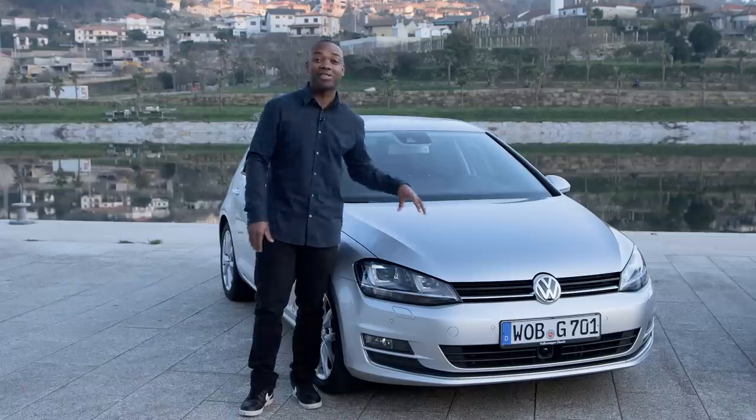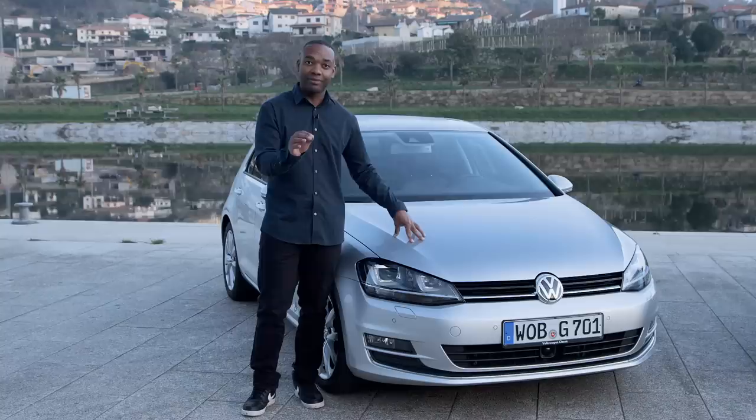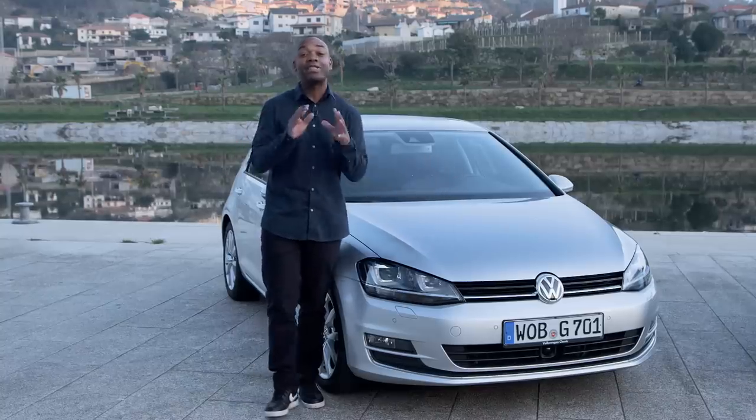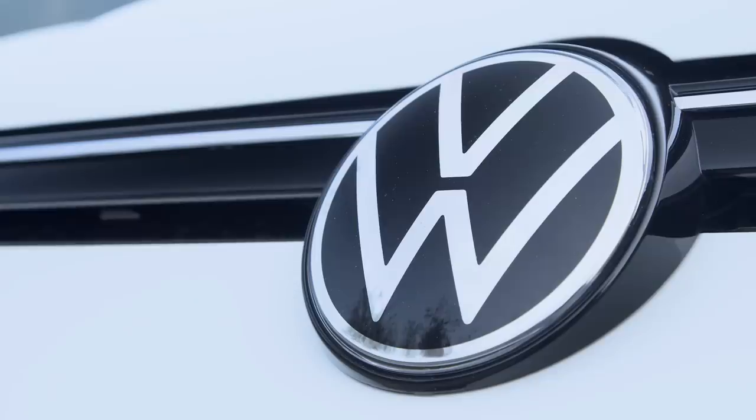45 years ago, the VW Golf was born. And over that time, it's constantly been refined, improved and enhanced. Decades of learning distilled down into this, the Mark 7 Golf, arguably the finest hatchback we've ever seen. But it's 2019. Time waits for no man. And now we have a brand new Golf, the Mark 8.